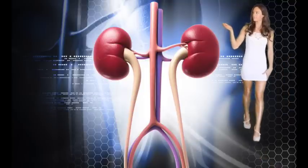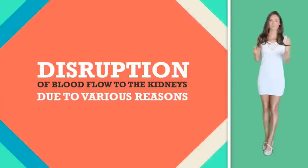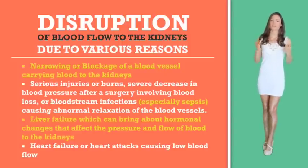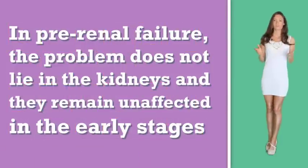Pre-renal: if this part is affected, the kidneys do not receive enough blood to filter. The reasons can be dehydration due to diarrhea, vomiting, loss of blood, or water pills. Disruption of the blood flow to the kidneys due to narrowing or blockage of the blood vessel carrying blood to the kidneys, serious injuries or burns, severe decreases in blood pressure after surgery involving blood loss or bloodstream infections — especially sepsis — which can cause abnormal relaxation of the blood vessels and thus not enough pressure to bring blood to the kidneys. Also liver failure, which can bring about hormonal changes that affect the pressure and flow of blood to the kidneys. Heart failure or heart attacks causing low blood flow. In pre-renal failure, the problem does not lie in the kidneys and they remain unaffected in the early stages.